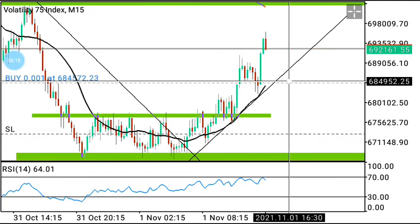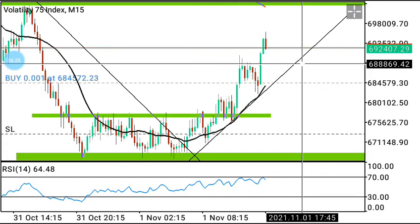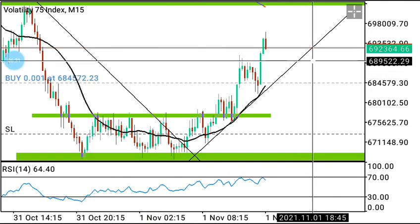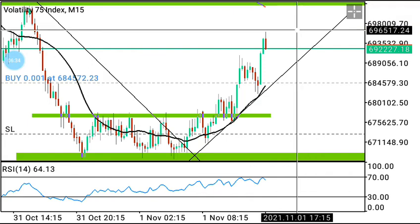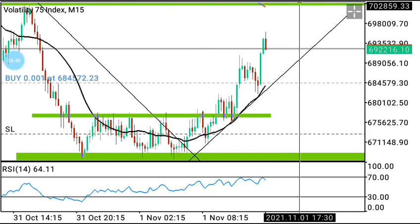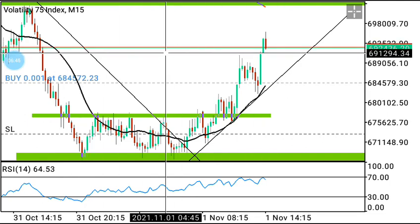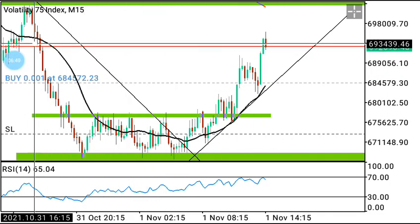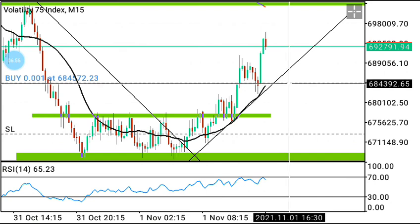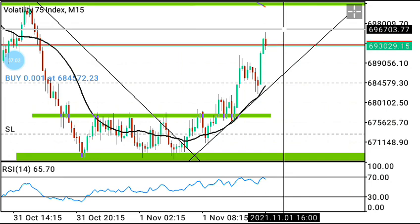I will lock my profit maybe here, because this market is going to come all the way here. It will never break this zone — it will stop here before going further. Maybe I will lock my profit here, although my TP is all the way up there. Kindly subscribe to my channel. If you need my mentorship, my number is in the description — just contact me and we'll take it from there. Thank you for watching, may you all have a lovely day.